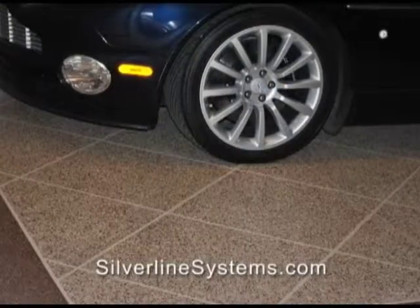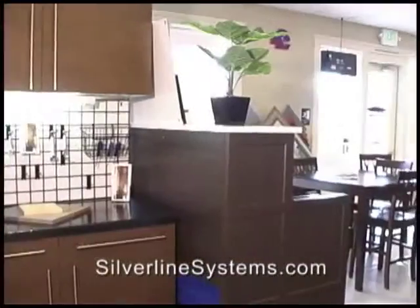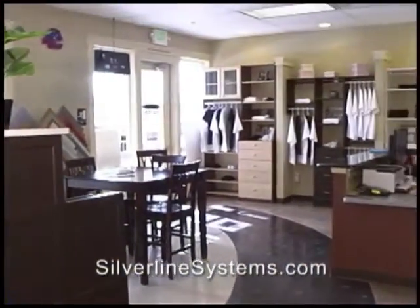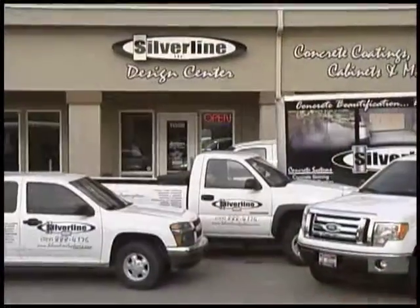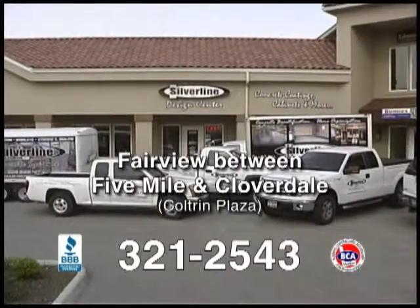Silverline can create the natural look and feel of stone, brick or tile. Affordable and durable. Choose from many different colors and patterns, customized to fit your decor. Visit the design center on Fairview between 5 Mile and Cloverdale.